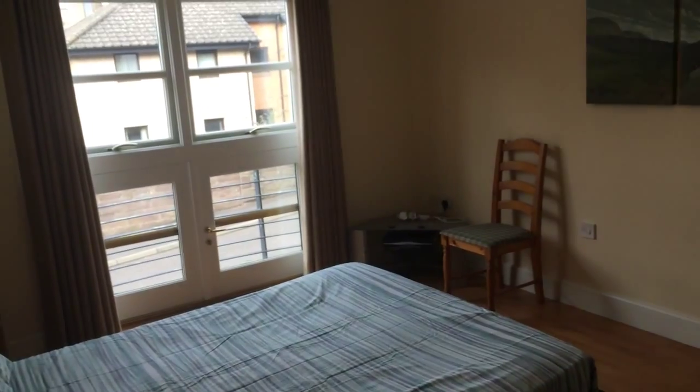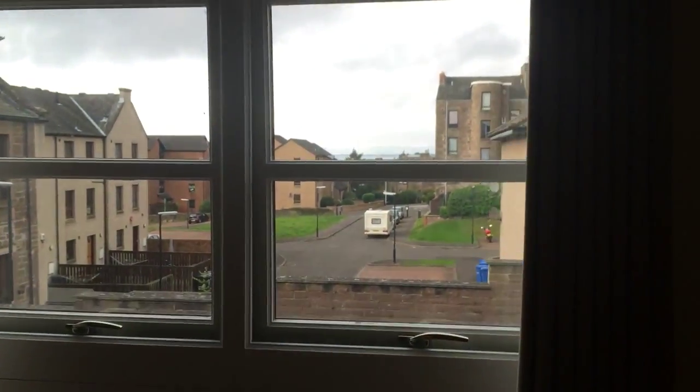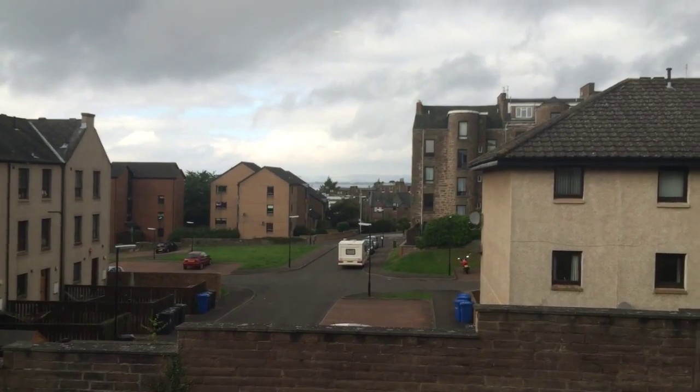Moving on to bedroom number two. It's the biggest of the bedrooms. Got a nice sofa in it. Nice view out of the window as well. That's all on the first floor.